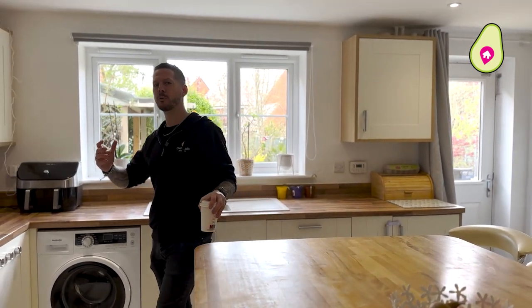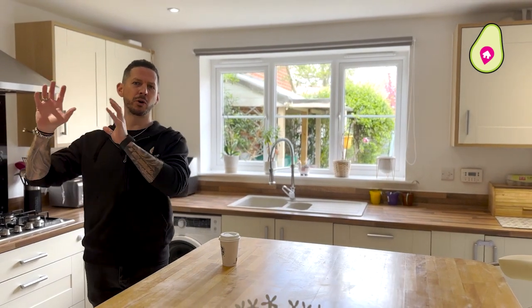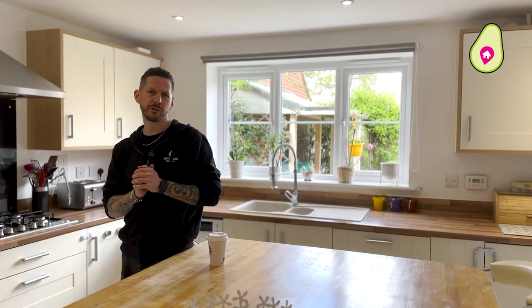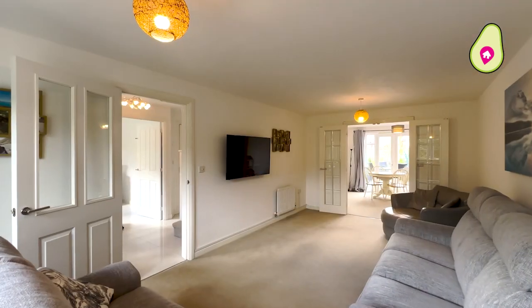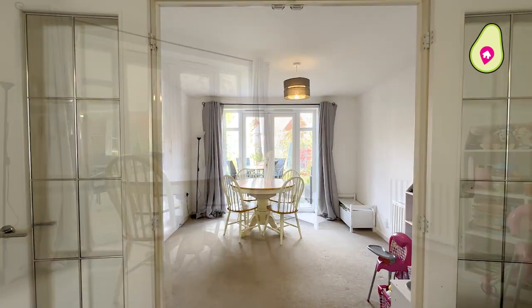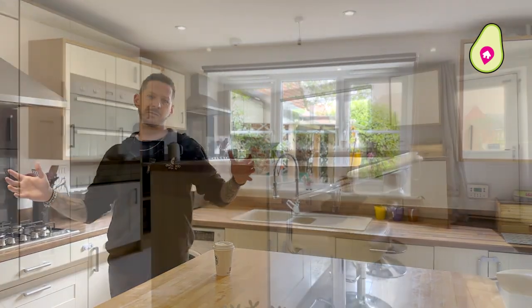Joining me back downstairs, this family home continues to impress — the space is brilliant. Starting with the front of the property, you've got your office, study or playroom area, which is lovely and bright with a nice outlook onto the front. On the other side of the hallway, you've got your lounge area, which wraps round to the separate dining area, and then you join me here in your kitchen breakfast room.